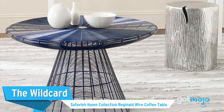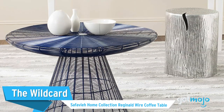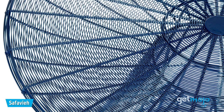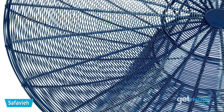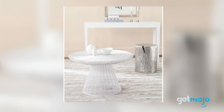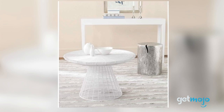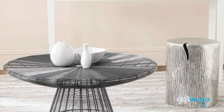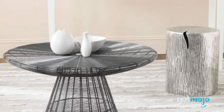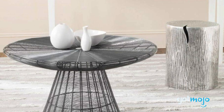The Wild Card: Safavere Home Collection Reginald Wire Coffee Table. If your decor demands quirkiness or your room is distinctly missing it, then this wired table from Safavere offers something a little different. Priced at around $150, this round, compact, iron wire table is see-through, which helps make the room feel airy. Available in multiple colors, it works perfectly for drinks or even display pieces like plants, vases, or bowls of potpourri.